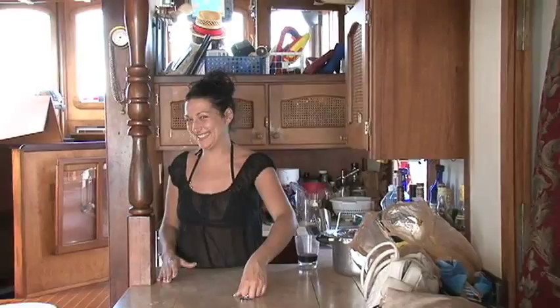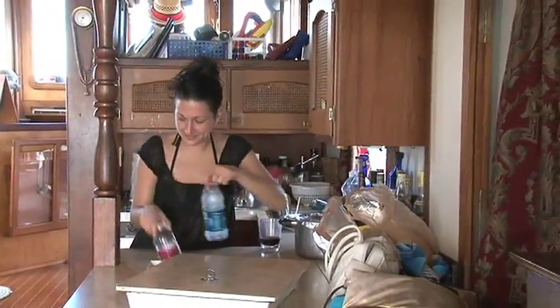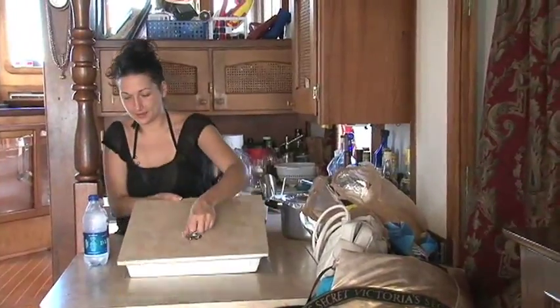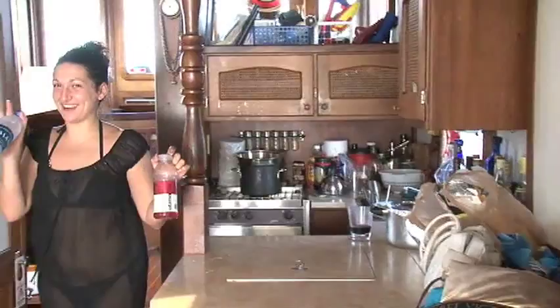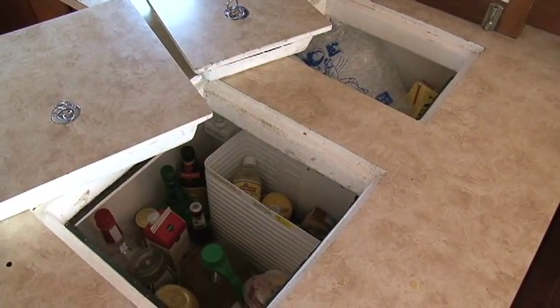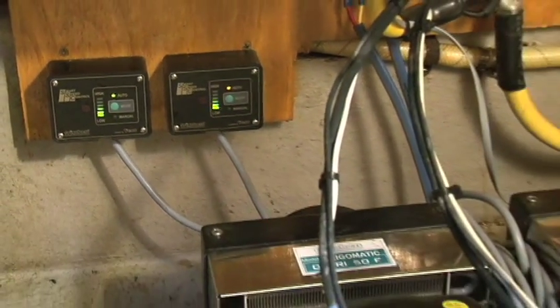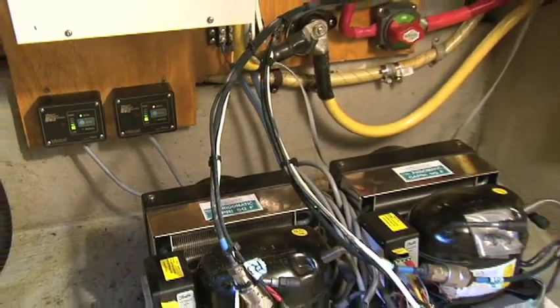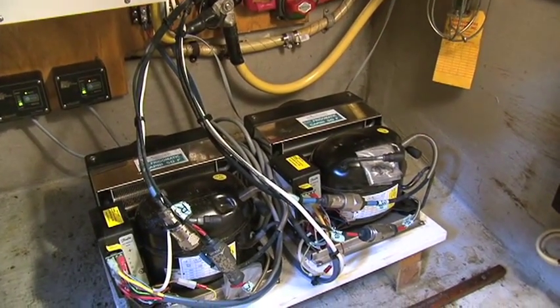Of course, I have a 7.5 kilowatt generator, but I rarely ever use it. I had the boat refitted with a custom high-efficiency refrigerator-freezer system that runs off the batteries. The compartments open from the top, so very little cold air escapes when they're open. There is as much space as a small home refrigerator, and the compressors are run by FridgeBoat variable speed controllers.